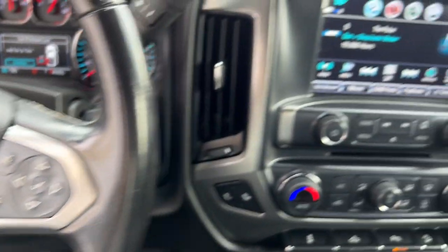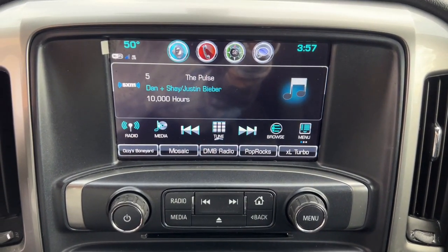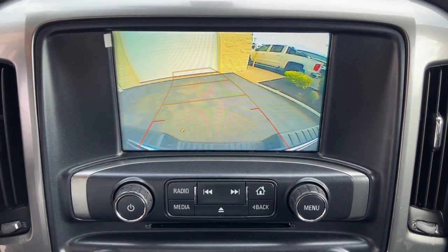Heated mirrors, remote engine start, bed liner, premium sound system, dual-zone AC, leather-wrapped steering wheel.